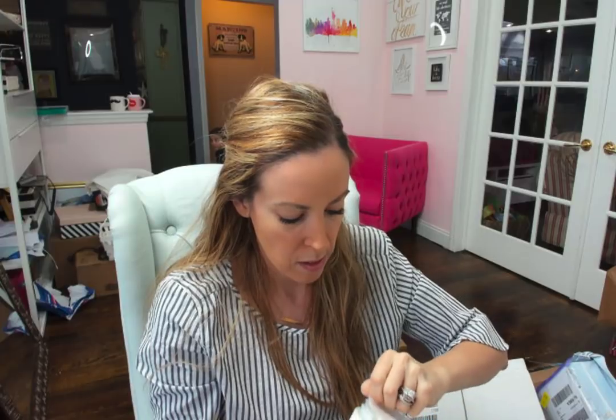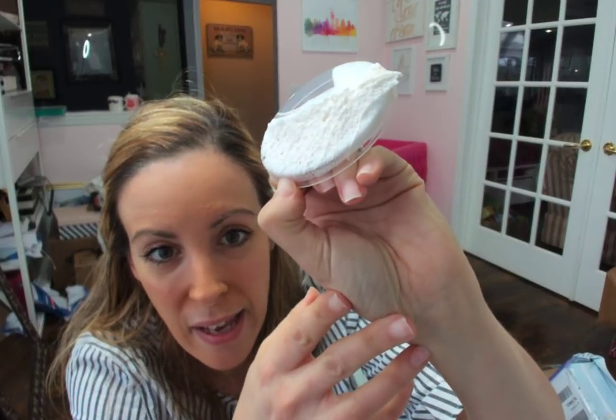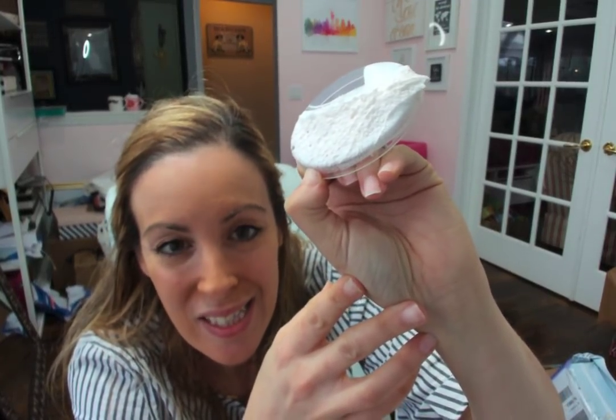I know what the other two smelled like — I haven't tested this one out. Let me just give it a smell. It smells delicious. Right off the bat you can see they have this whipped but thick consistency — whipped and not so airy. It's definitely dense and thick and creamy and yummy, and I absolutely cannot wait to use this in the shower.